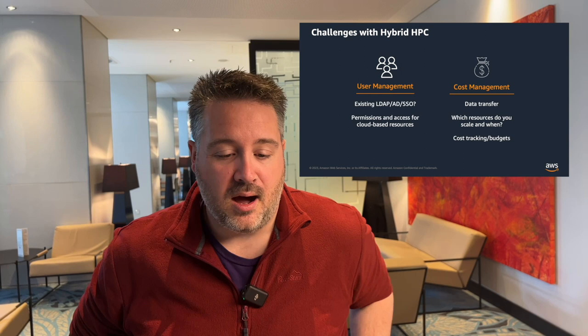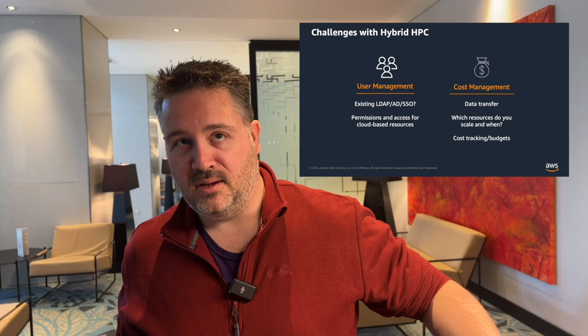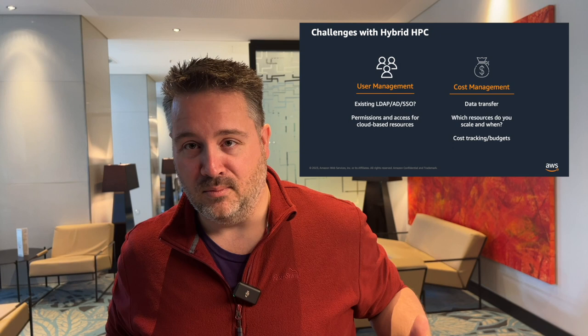Cost management is probably the big one everyone asks about. With data transfer, do you want to archive data in the cloud to minimize what you have to ship back? What resources do you scale and when? Now that you can create lots of different tiers of file systems on demand, you don't necessarily have to have all data in one place all the time. But you'll need to give thought to your data management plan — what do you spin up on demand and what do you keep static? Doing all this automagically is going to require some engineering effort.